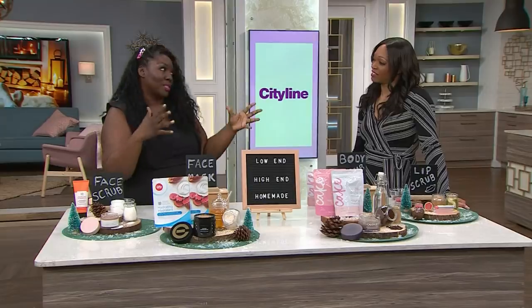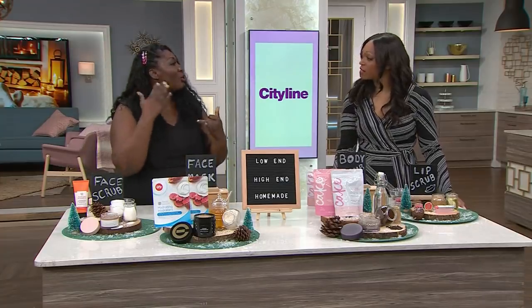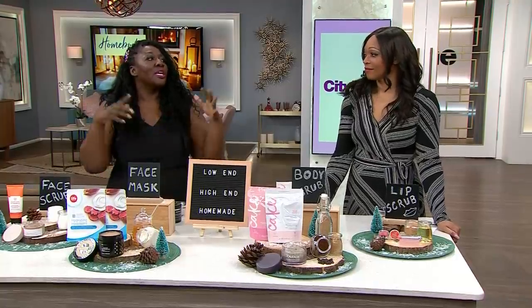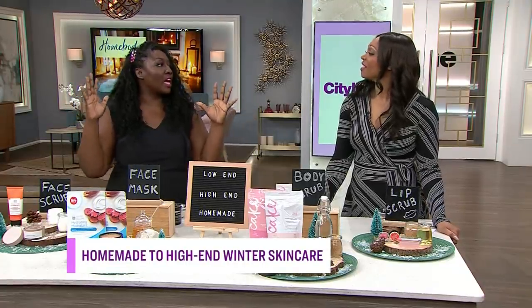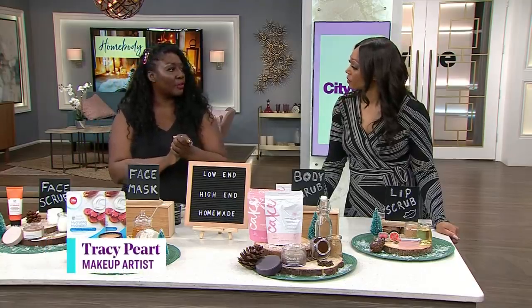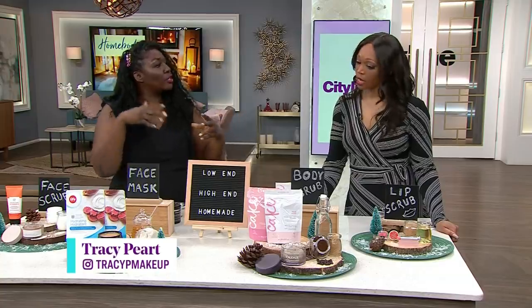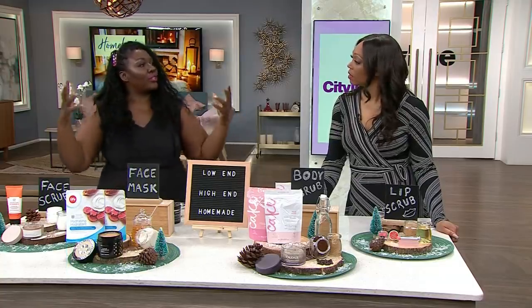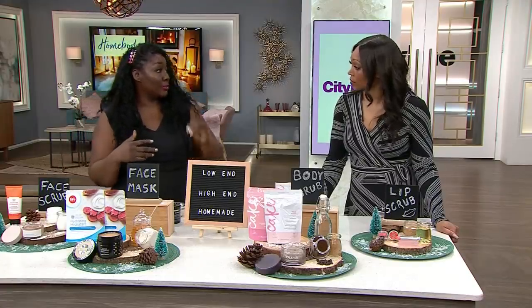I broke them up into different categories because there are three different types when it comes to skin care. We've got the low end — people who want something fast, affordable, and easy. Then the high end, for people who like to treat their skin care routine like a day at the spa, who like to luxuriate and like high-end things. And then the homemade versions — people who are more eco-friendly, don't want to add products to their life, and would rather work with what they already have in their house so they can control exactly what's going on to their skin.